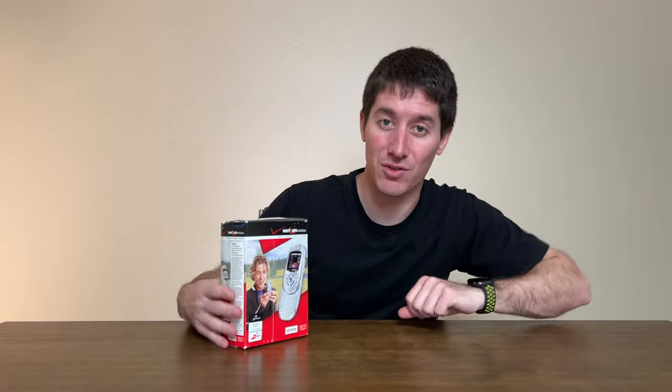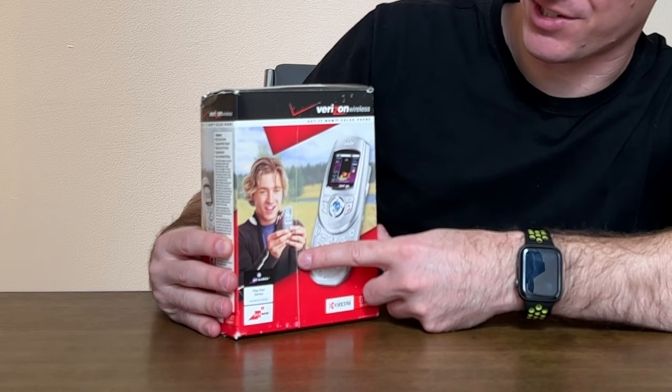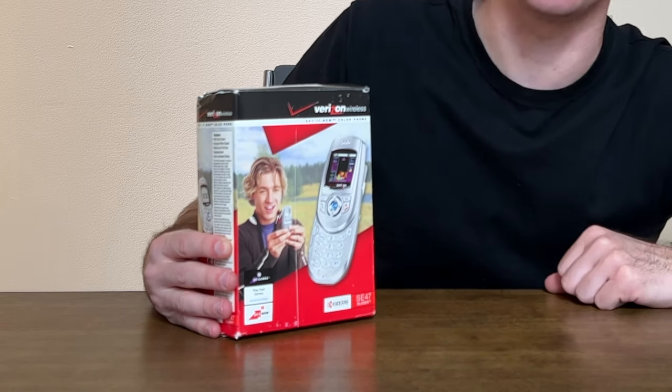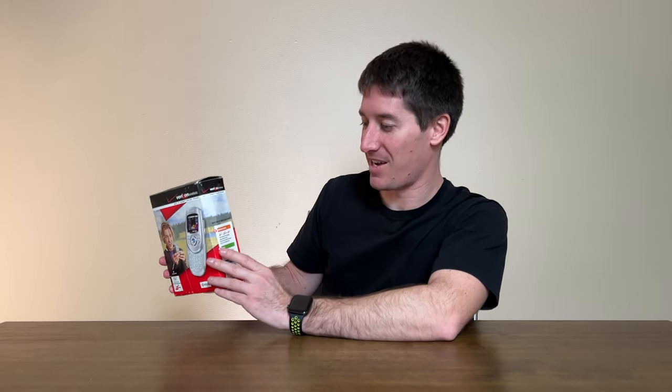Let's open this thing up. First we've got the box — this is the Verizon Wireless SE47. There's an oddly Owen Wilson-looking character playing Tetris on his SE47. With the slide open you can see you can play cool games right on the front of it. Pretty much all the box says is 'games,' 'get it now,' 'get games,' 'get messaging' — Verizon branded everything: get text, get email, get IM.